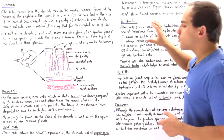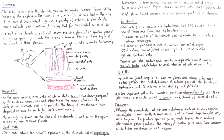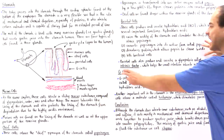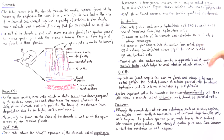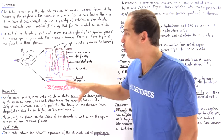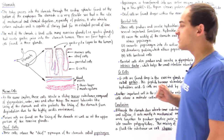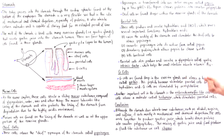Parietal cells also produce a glycoprotein known as the gastric intrinsic factor. This intrinsic factor allows the small intestine — as we'll see in the next lecture — to absorb an important vitamin known as B12.